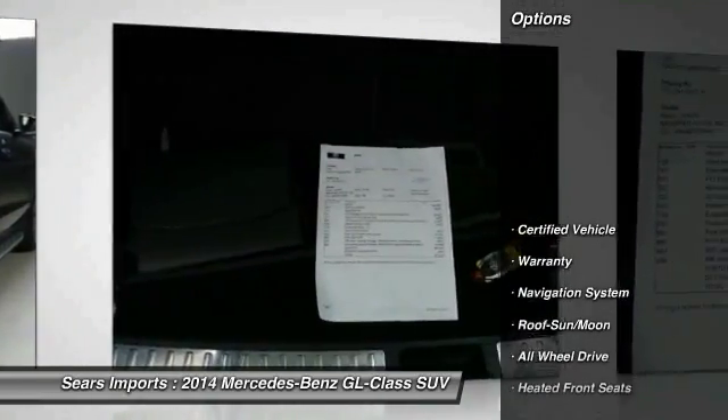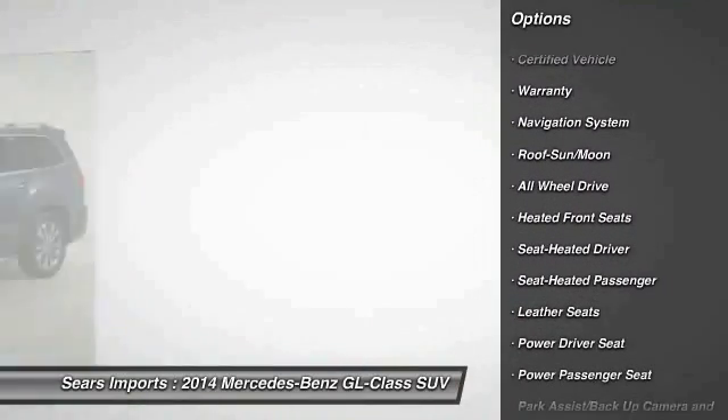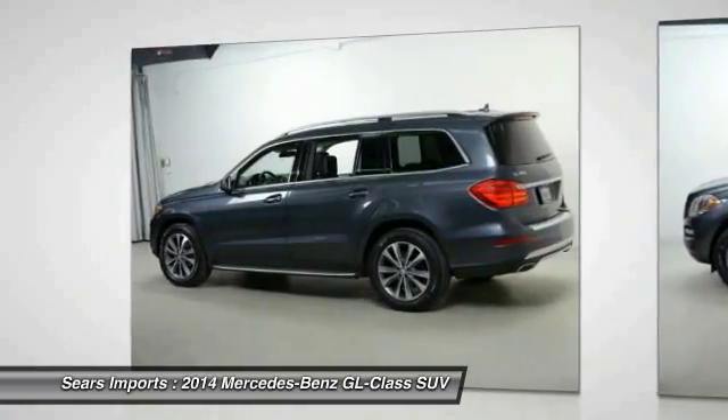Here are some of this vehicle's great options: traction control, all-wheel drive, anti-lock braking system, third-row seat, running boards, power passenger seat, anti-lock brakes, navigation system, moonroof, air conditioning.